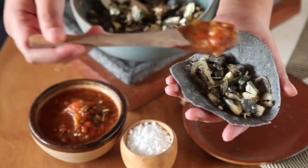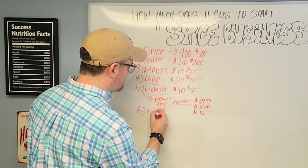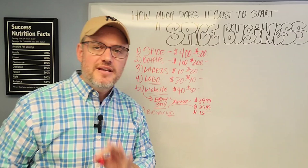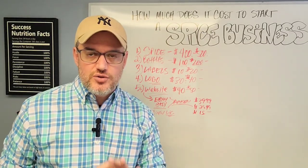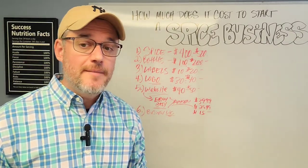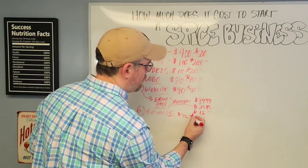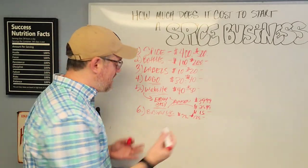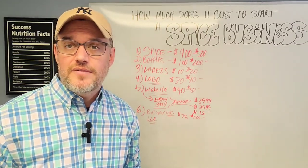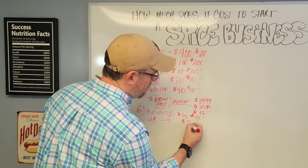Next, number six is business and legal requirements. You want to get your business license. Even though you may fall under cottage food laws, there's a way to operate an e-commerce business completely from home without ever touching your spices. A home business license normally costs about $75 to $125 annually. You also want to create an LLC — you can form one for literally $100 to $300 and have it done within 10 to 15 minutes.